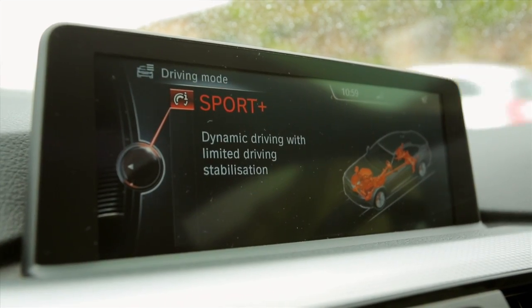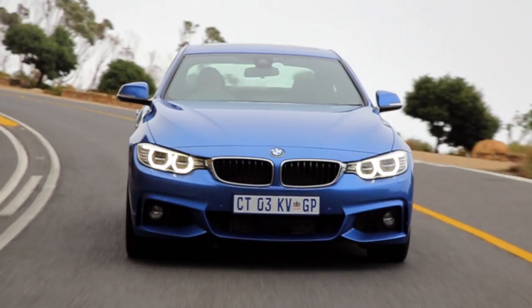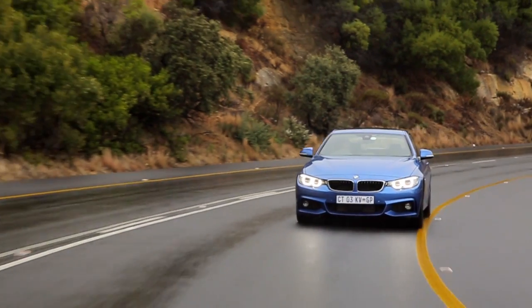Sport mode keeps all the traction control systems on. Once more again and you're in Sport Plus, which puts on dynamic traction control and is only for people who know what they're doing — seriously. But the most important mode in this day and age, when we're paying more for petrol than we are for beer, is something called...